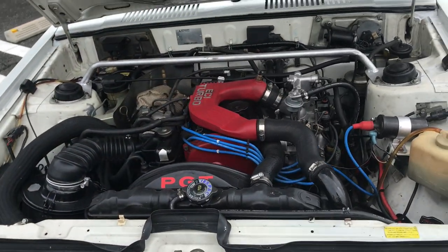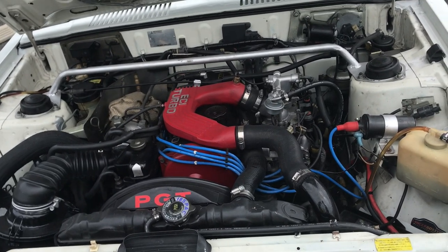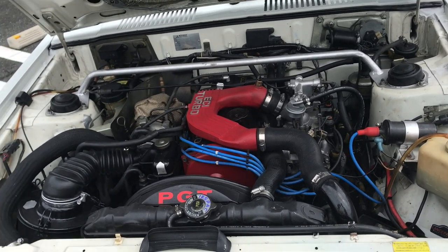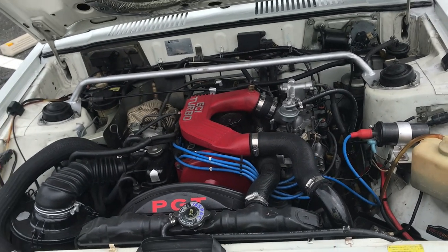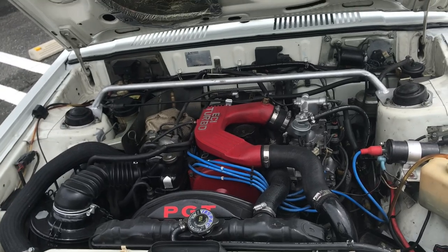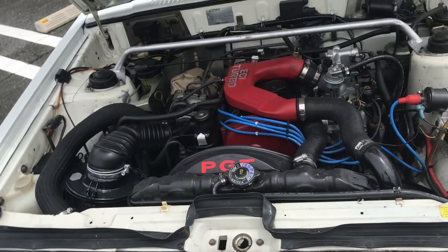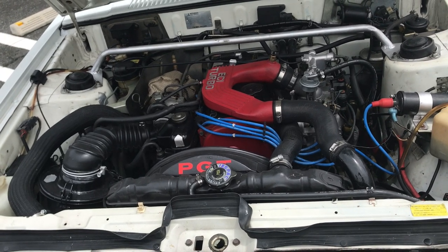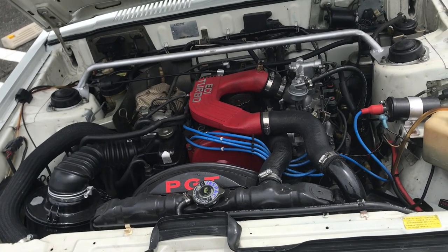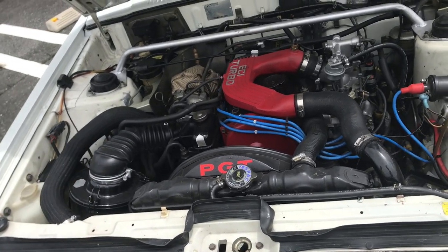Under the bonnet is beautiful as well. That engine is a four-cylinder single overhead cam engine, 1795 cc's. Power output is 160 metric horsepower, aka 118 kilowatts. Very beautiful indeed, and you can see some custom touches — he's added his own strut tower brace, a bit of self-fabrication work right there. Very cool.